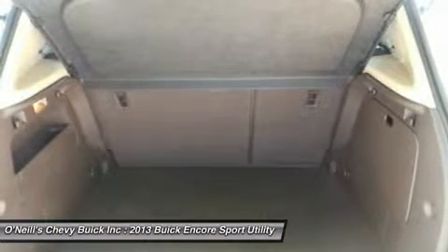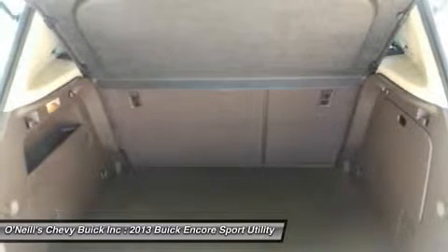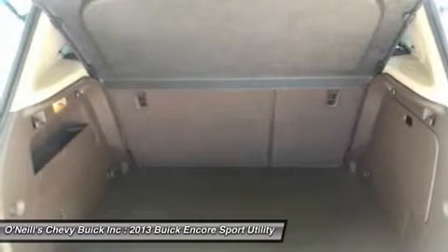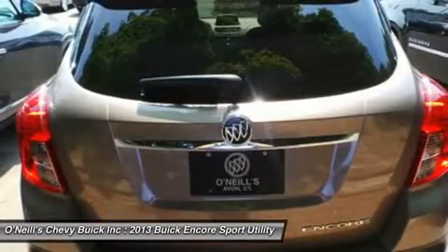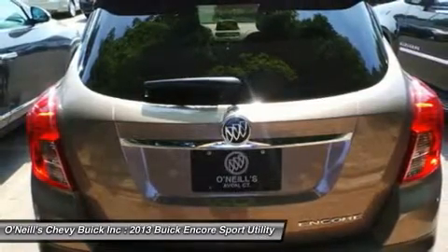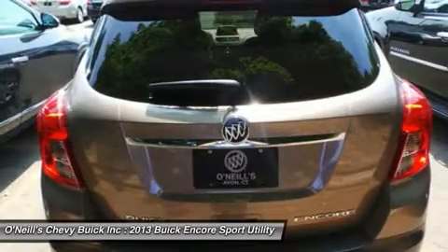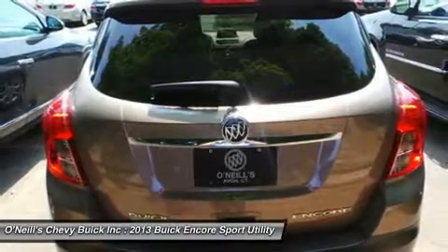Designing a luxury crossover with you in mind means that Buick started with safety. Encore takes safety to a whole new level with airbag standards and available features such as forward collision alert, lane departure warning, and all-wheel drive. These technologies, combined with great Buick standards like StabiliTrak and OnStar, give Encore a comprehensive safety story.